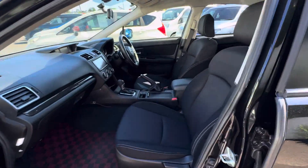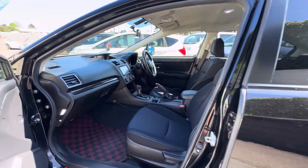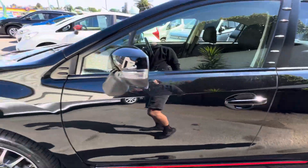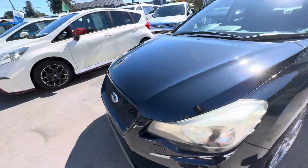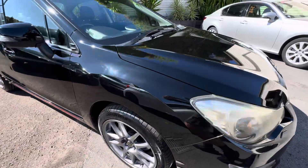We have keyless entry on this vehicle, with the remote key fob allowing you to lock and unlock with the key in your pocket. There's a nice mesh grille on the front and an STI front lip.